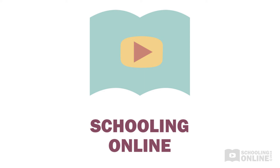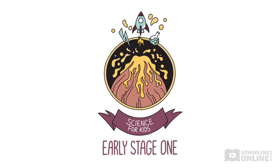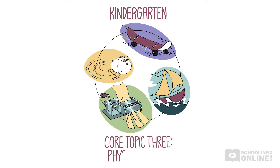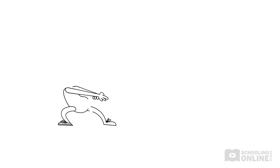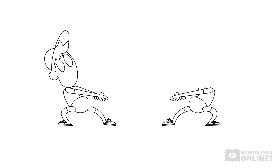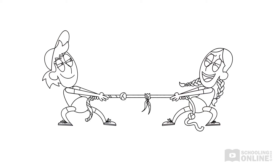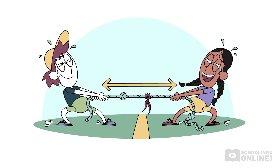Welcome to this Schooling Online production. This Early Stage 1 Science for Kids series presents engaging narratives that make learning about science informative and fun. Over five lessons, children in kindergarten learn about core topic three, physical world. Children will explore the physical characteristics of objects and how these characteristics affect the way they move. They will learn that objects move differently when pushed or pulled, introducing children to the fundamental ideas of force and motion. They will also develop core skills for working scientifically.